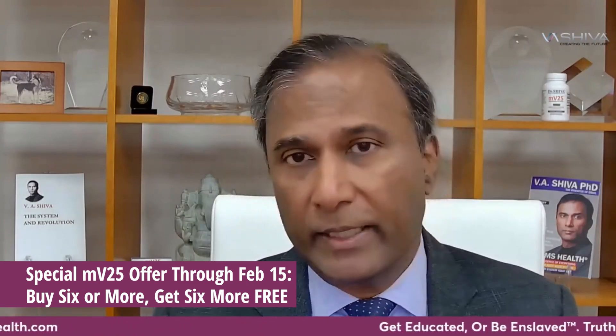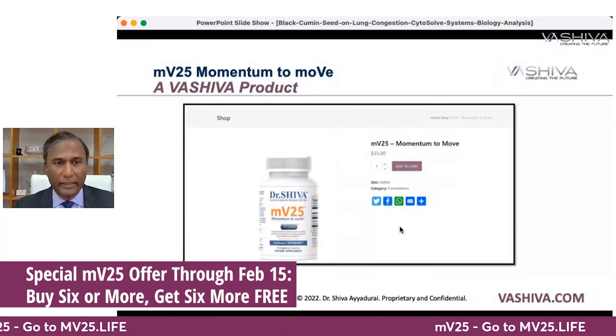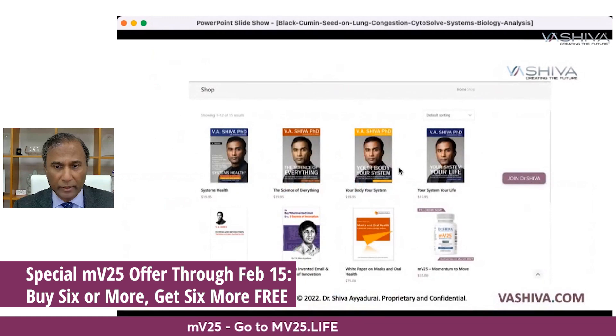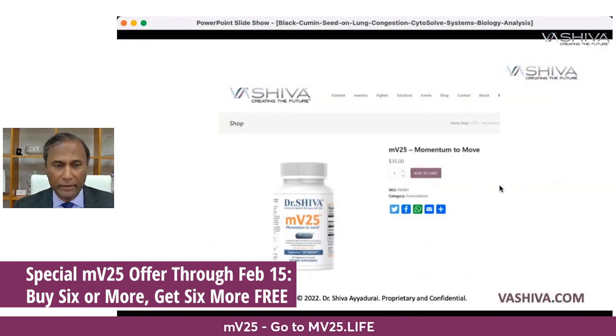All the proceeds go to support our research and our movement. If you buy six bottles, you get six bottles free. You can get MV25 at vashiva.com in the shop, or go directly to mv25.life to click on the bottle and order.